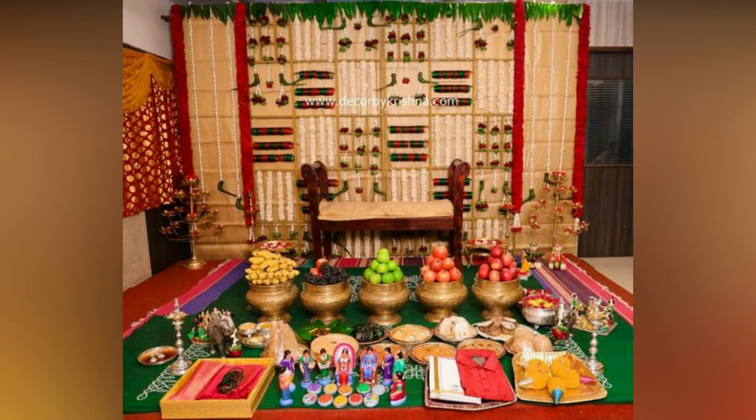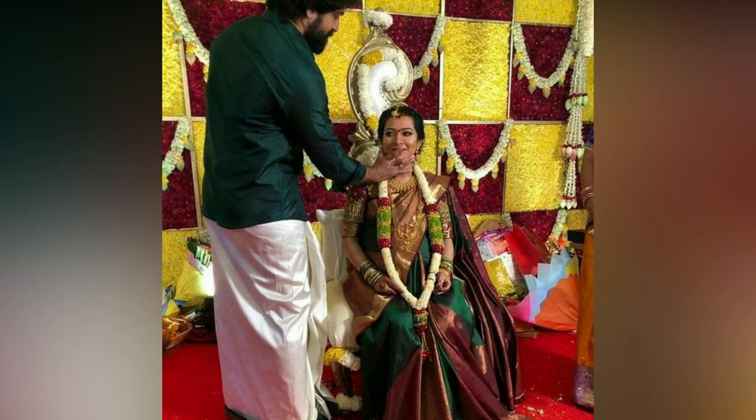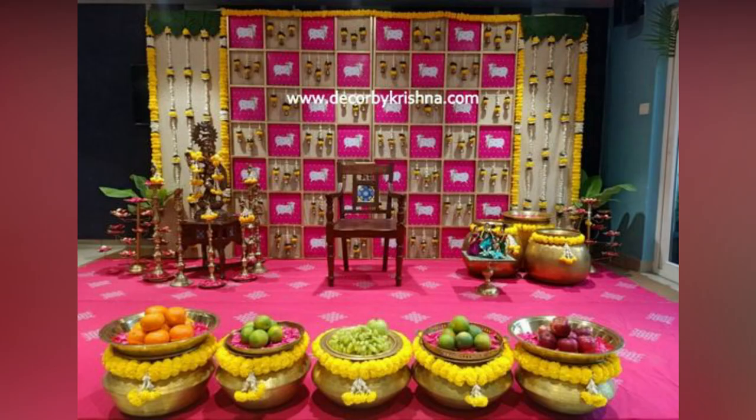Using bangles and parrots in the decor can give a more authentic look. If you are planning a baby shower and you are looking for decorations for inspiration, here are some interesting ideas for you.